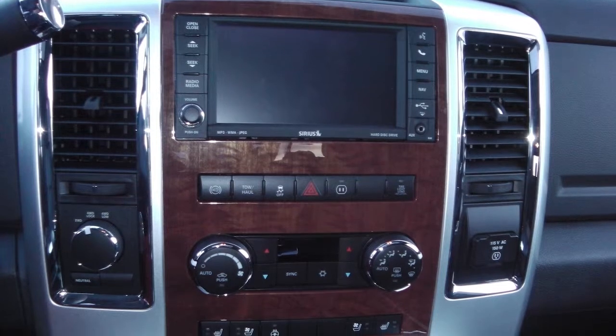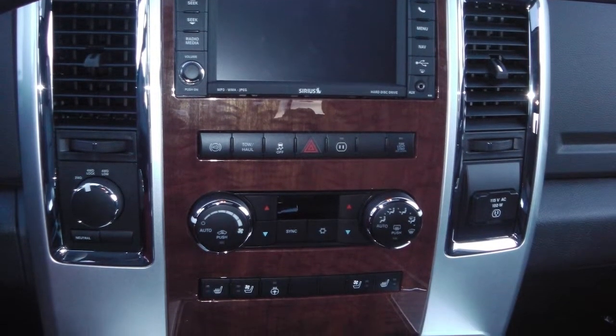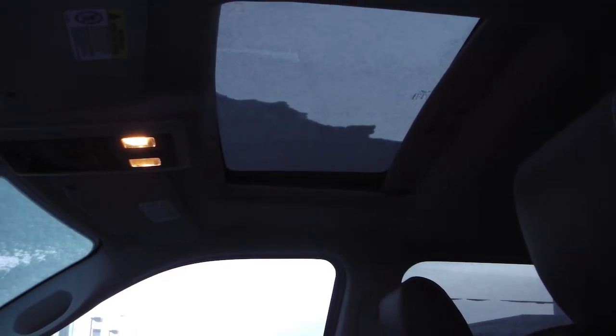An MP3 input jack, hands-free Bluetooth, a backup camera, navigation, air conditioning, and a sunroof. The interior features all-leather seating with premium stitching, with tons of room in the backseat for your passengers, heated and ventilated front seats, and a heated steering wheel.